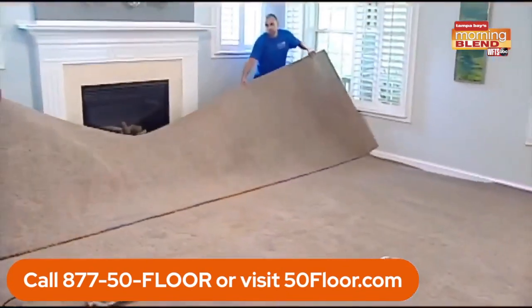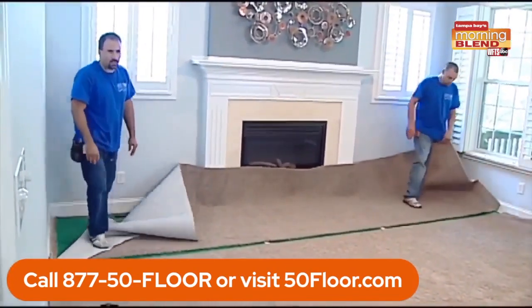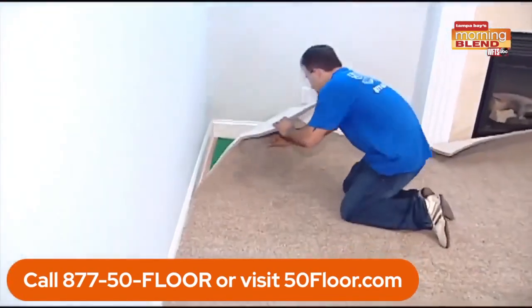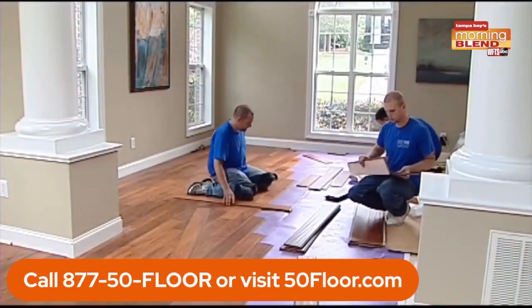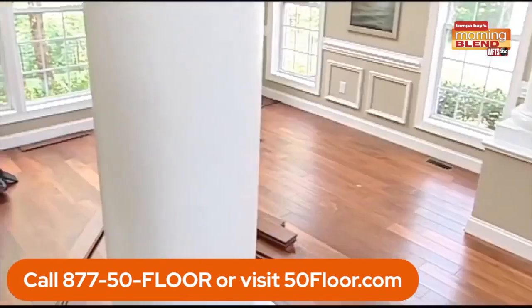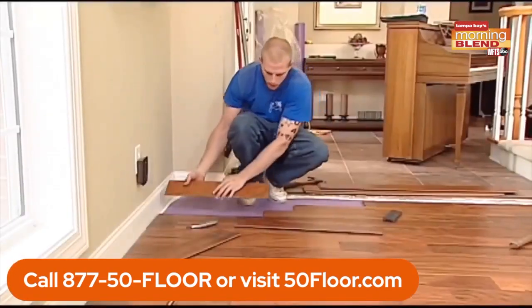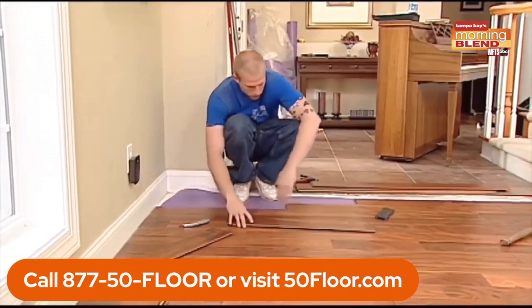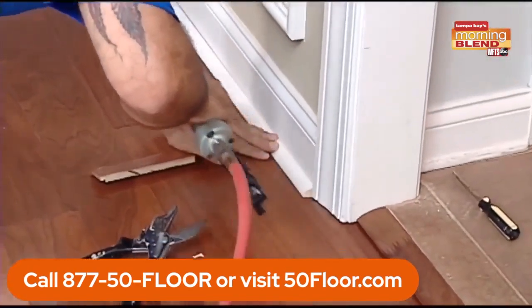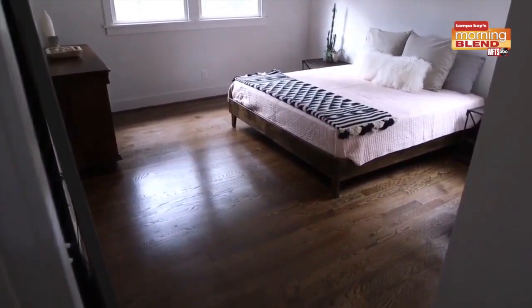They're going to move all the heavy furniture for you. Then they're going to take all the old flooring and haul it away at never any extra fee. Then they're going to check your subfloors and make sure they're good to go. They're going to lay the new flooring down, trim the job out, clean up after themselves, and put all that heavy furniture back. You're going to go through a walkthrough and sign off on the job. And then in most cases, in one day you're able to enjoy brand new beautiful floors — with materials at 60% off.